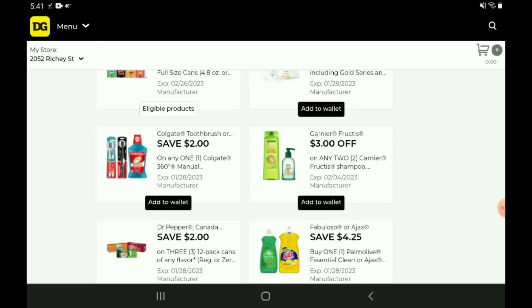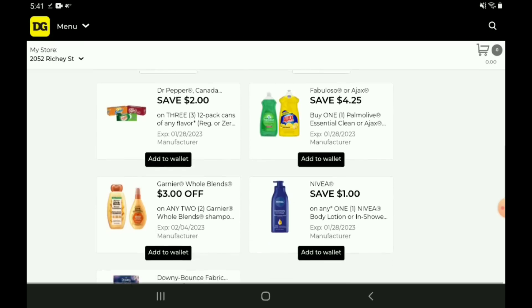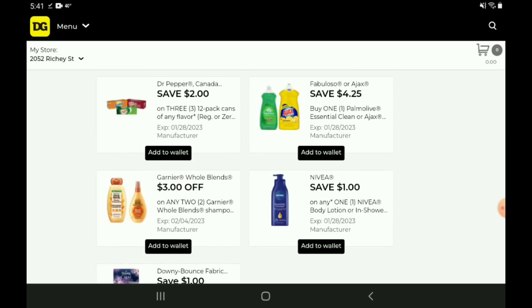However, this coupon is glitching — this is our one glitch for this week. It is working on the charcoal toothbrushes or the Max White toothbrushes. Both of those are priced at $3.35. After the coupon, you're going to pay a dollar thirty-five. And there's another three off two for the Garnier Fructis products — same thing on that one. We have a two off three for the Dr. Pepper, Canada Dry, RC Cola, Sunkist 12-packs. Those are on sale, three for twelve dollars. After the coupon, you're going to pay ten dollars for three.